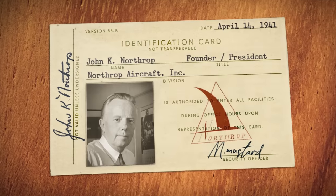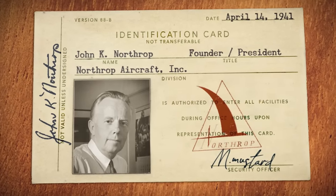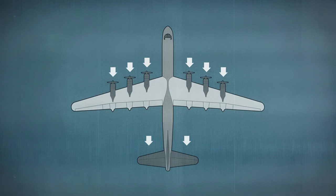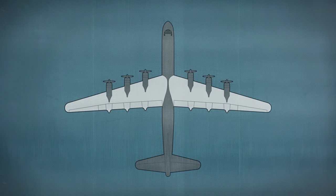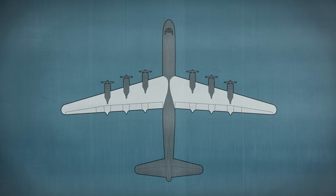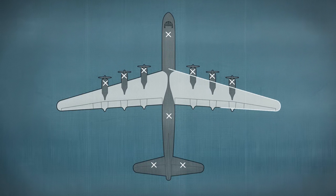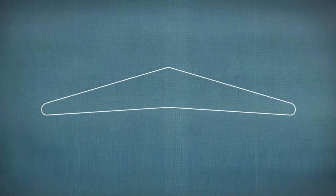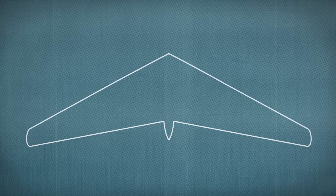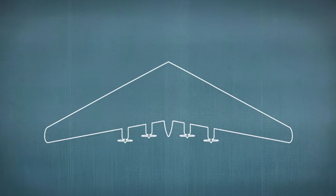But one pioneering aircraft designer by the name of Jack Northrup proposed a radical alternative. On any plane, the engines, tail surfaces, and fuselage all contribute to drag and structural weight, reducing aircraft performance. What if you could eliminate these elements until you were left with only the wing? The result would be a shape that maximizes lift and minimizes drag. If you could get it to fly, it would make for a much lighter, faster, and more efficient bomber.